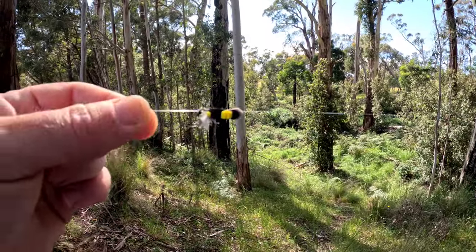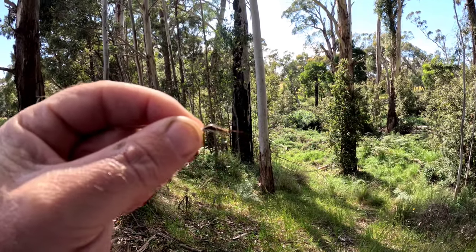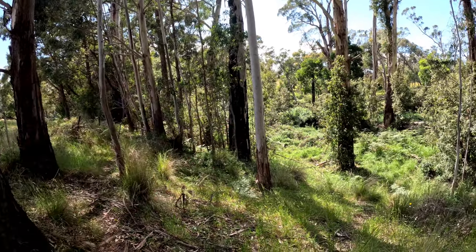I've decided to go with this little Chernobyl ant, and below that I've got a little pheasant tail nymph, which should do the trick around here.